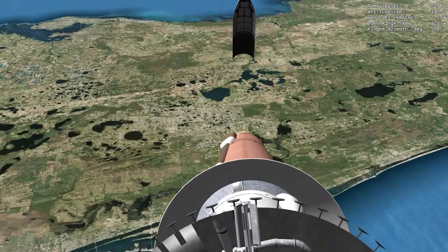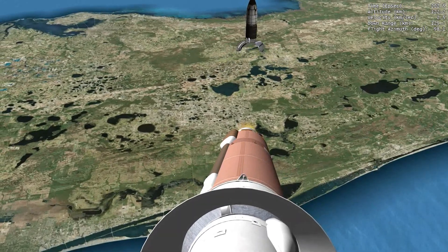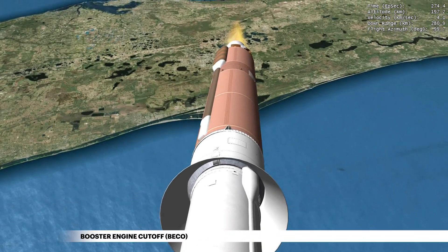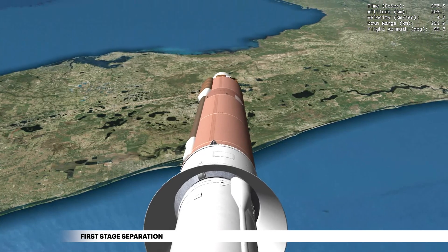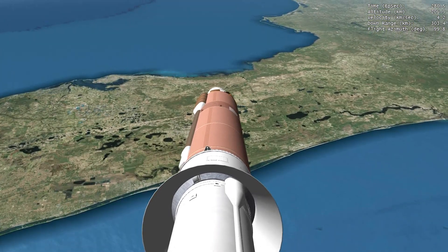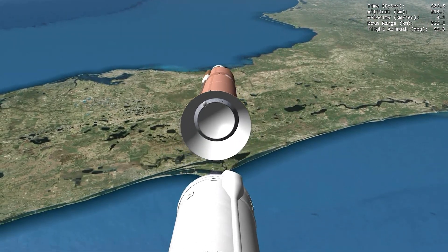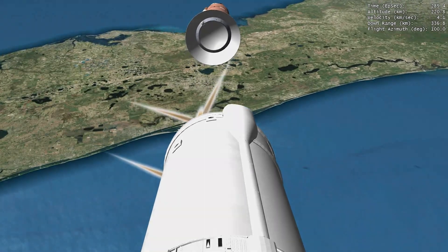As Atlas approaches the end of first stage flight, the rocket has already reached a LEO altitude under the power of the first stage booster. With the majority of propellant expended, the main engine shuts down, followed by release of the booster stage. The rocket now weighs a little more than 7% of what it did at liftoff and is poised for the upper stage to take over and provide the rest of the impulse needed to reach orbit.